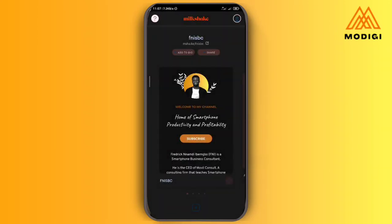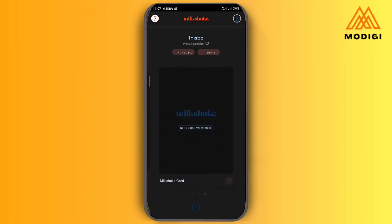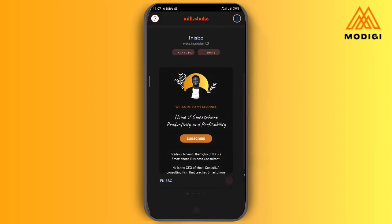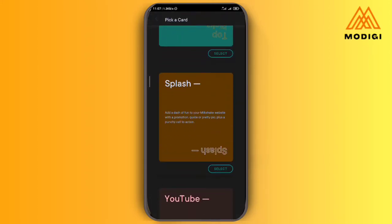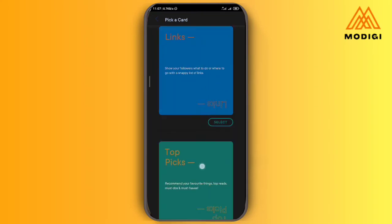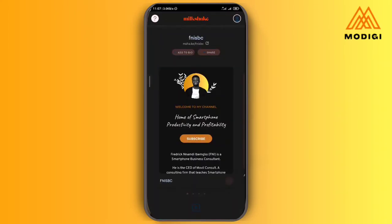Now I have three cards: the first card, the second card, and the links card. If I still want to add a third card I can write 'Top Picks' or 'Splash.' I've already added my YouTube card, so I can add any other thing now.